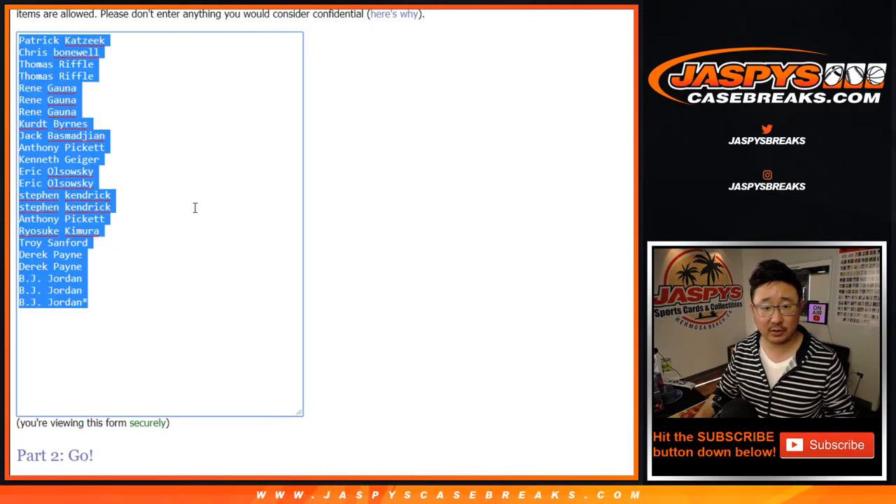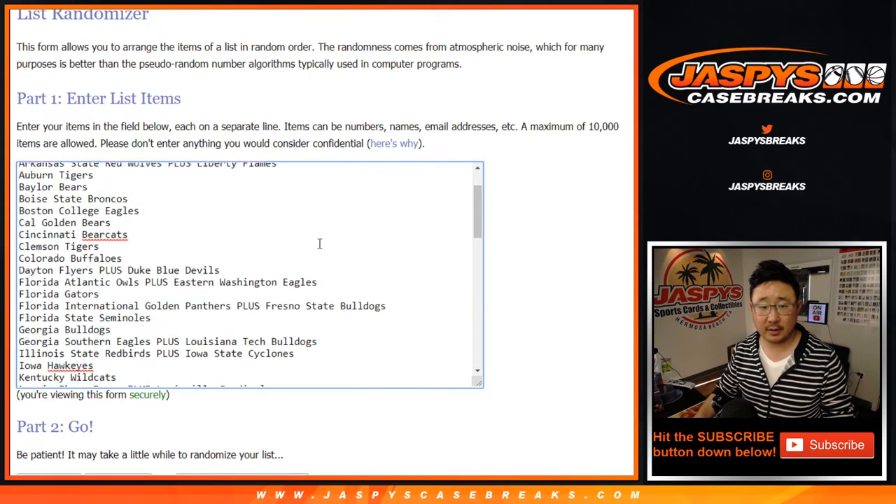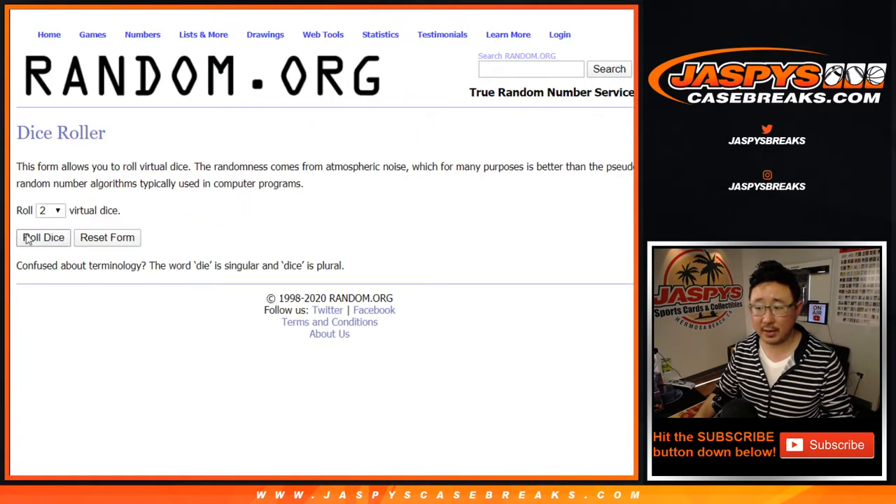Good luck to these folks, but let's do the break first. There's that right there — let's roll it, let's randomize it.